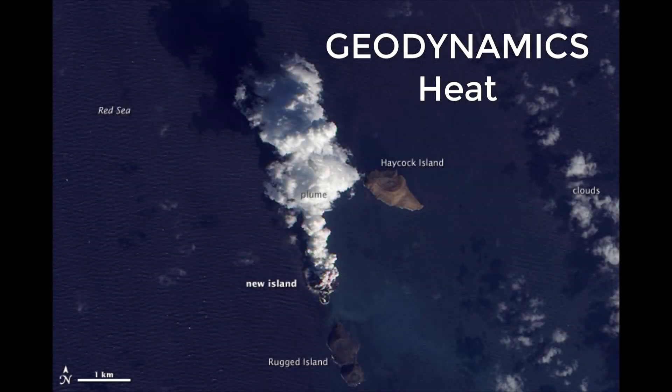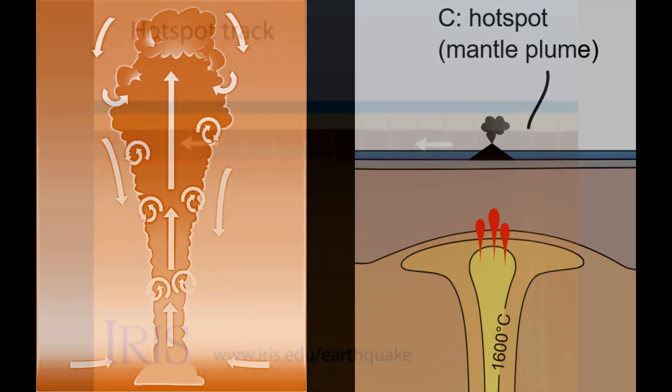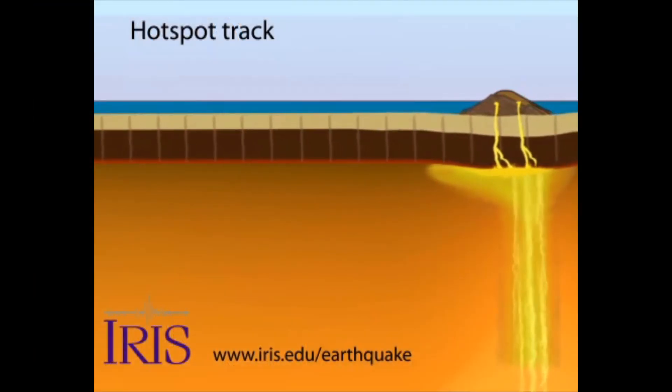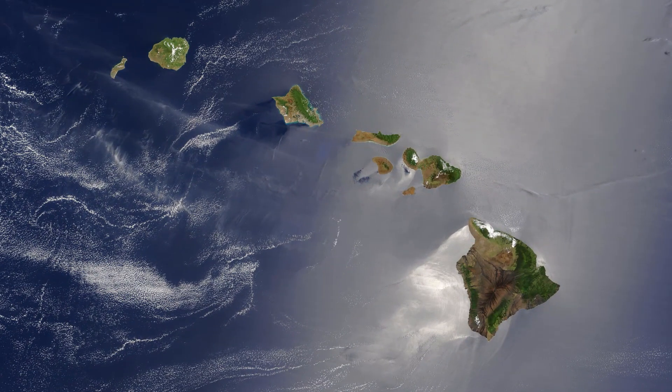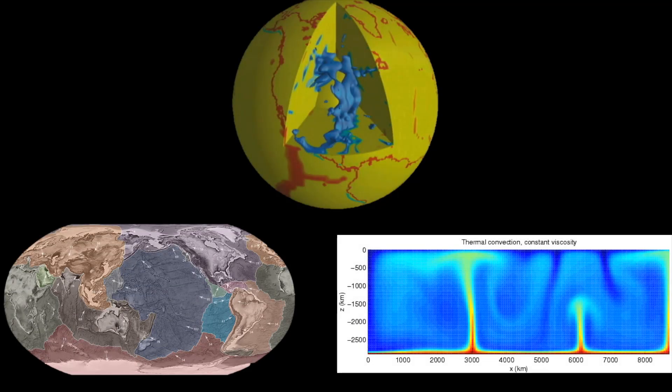Geodynamicists use both of these properties to model where new volcanic islands may form. Deep inside the Earth, plumes of heat cause the mantle to rise, melt, and form volcanoes at the surface. Tectonic plates move over these stationary plumes, which gives rise to volcanic island chains such as the Hawaiian Islands. Geodynamicists model both tectonic plate movement and mantle plume development to make their predictions.